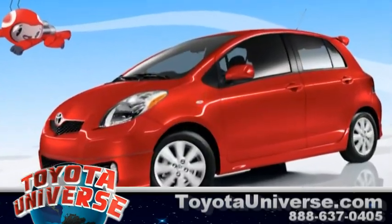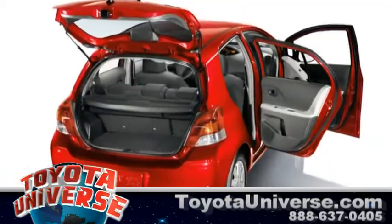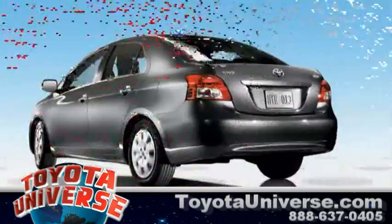Toyota Yaris buyers can choose from three different options: three-door liftback, five-door liftback, and four-door sedan.